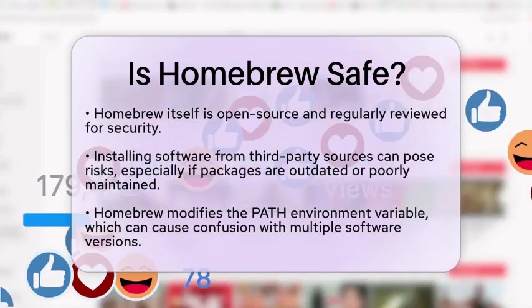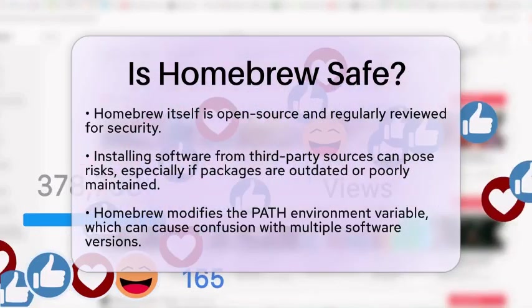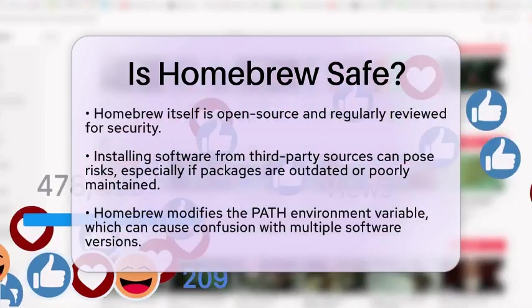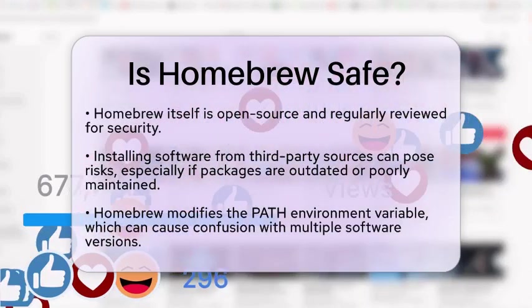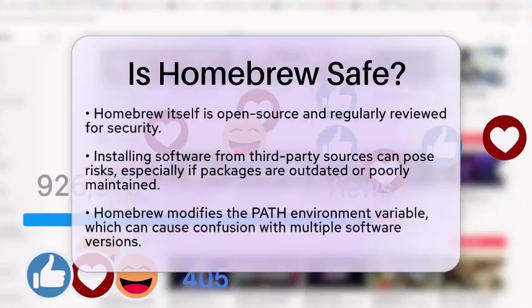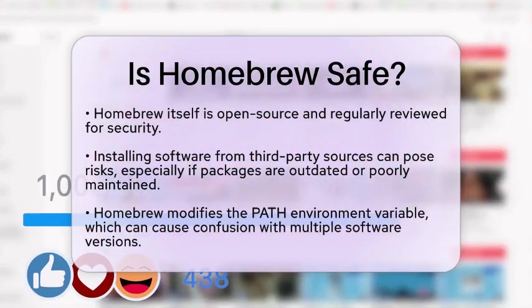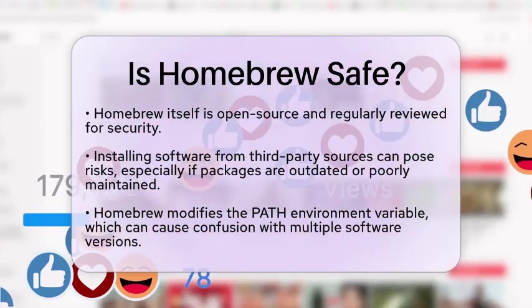Another aspect to consider is that homebrew modifies your PATH environment variable. This variable tells your system where to find executable files. While this change is necessary for homebrew-managed applications to function correctly, it can sometimes create confusion if you have multiple versions of software installed.